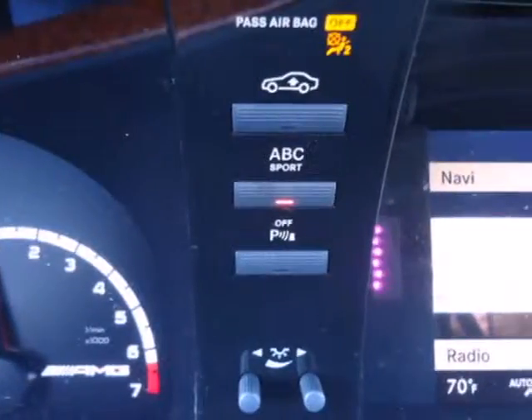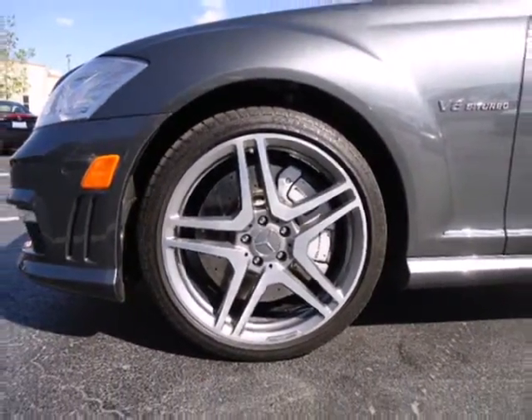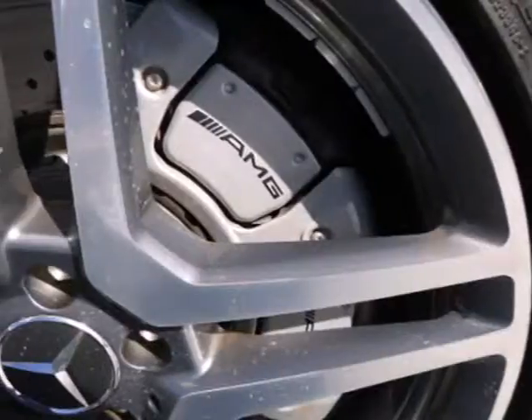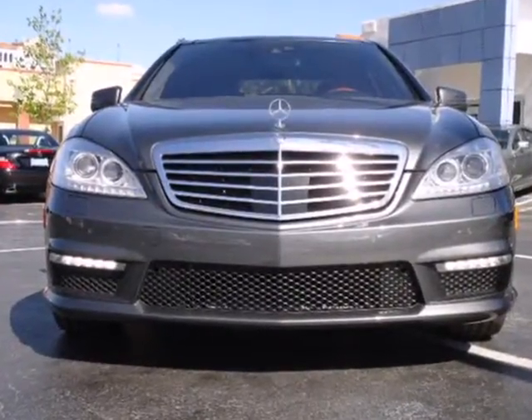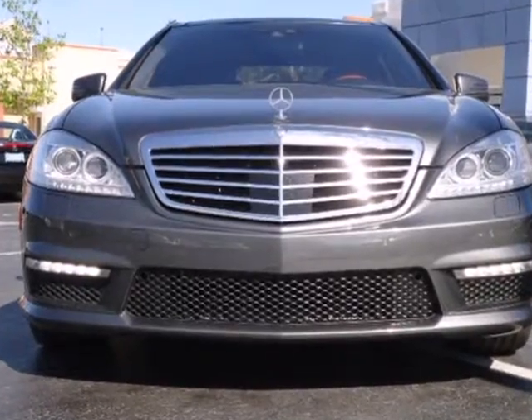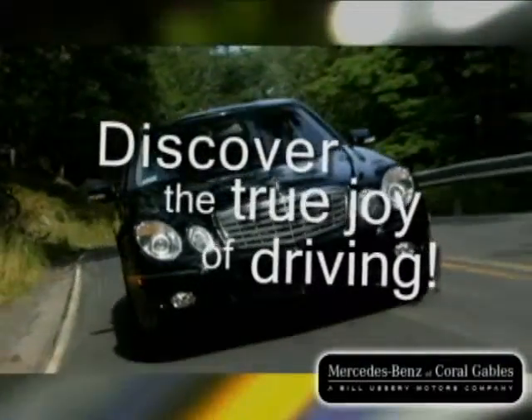For 2011, the flagship S-Class features a strikingly unique blend of comfort, style, refinement and the greatest array of high-tech instruments you'll find anywhere. Come on in today and take it for a test drive. Our goal is simple, to help you discover the true joy of driving.